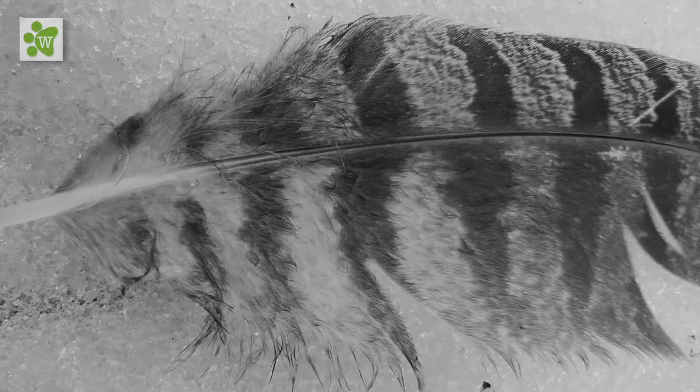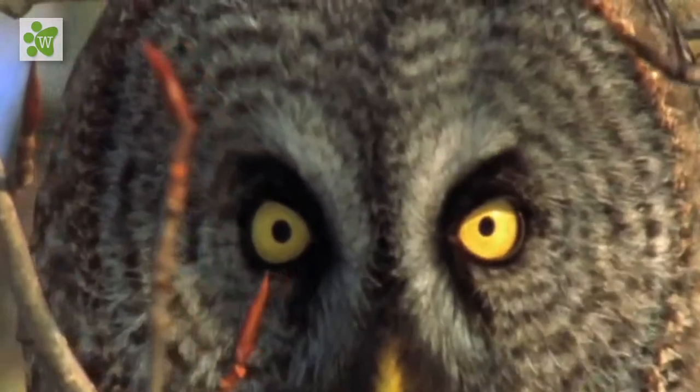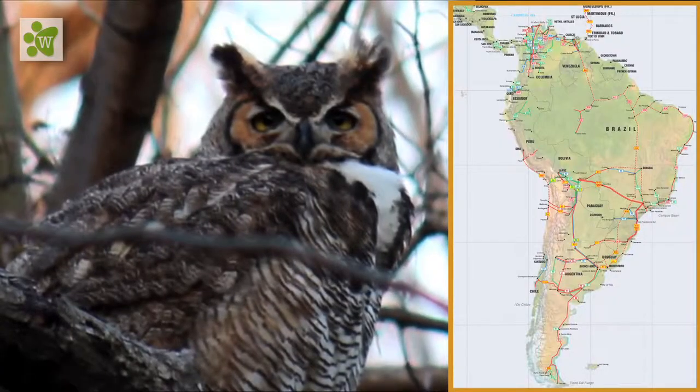The feathers of the Great Horned Owl are gray to brown to buff to black. There is a patch of white feathers and a brown chest. The eyes are yellow with round black pupils. The Great Horned Owl is the heaviest owl in Central and South America and it is the second heaviest owl in North America.